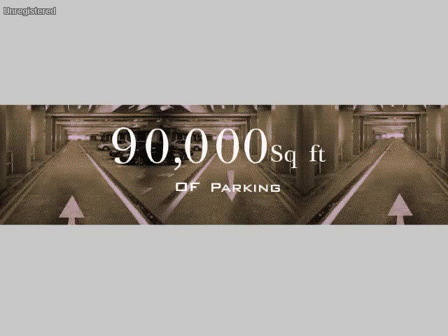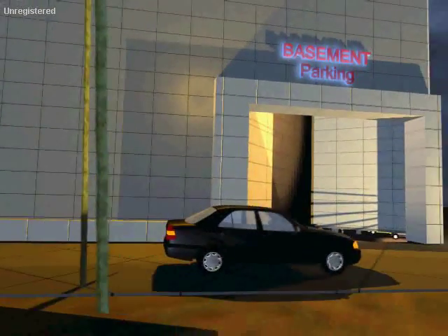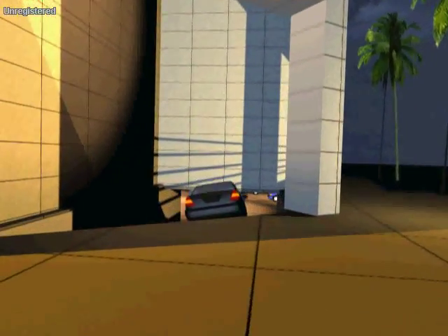90,000 square feet of parking in double basement will give its owners and visitors attention-free shopping fiesta in today's overcrowded Mumbai city.